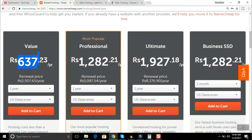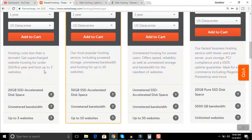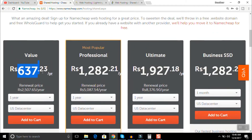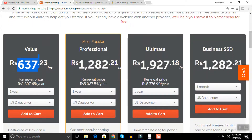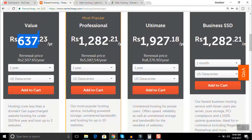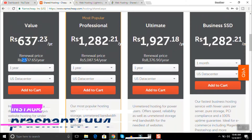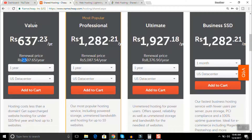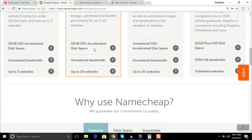Here you will see 4 plans. The cheapest web hosting plan I was talking about is 637 rupees per year, where you can host up to 3 websites with unlimited bandwidth and 20 GB SSD disk space — very impressive. The professional plan is up to 1,282 rupees, with a renewal plan at 5,087 rupees. There's also another plan at 2,507 rupees renewal, which is kind of impressive for a blogger like me. I'm currently working with this plan.